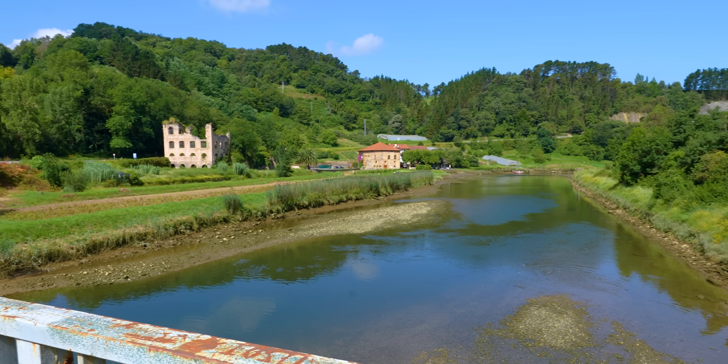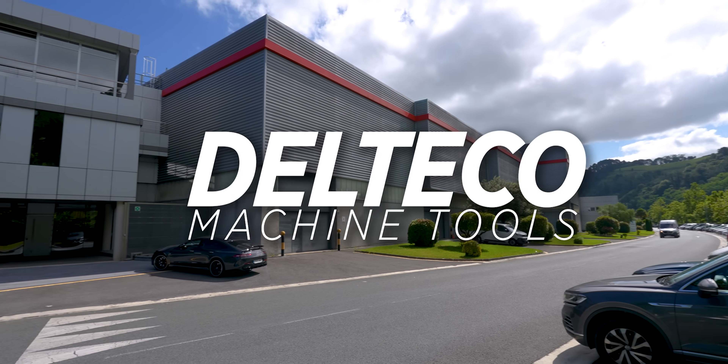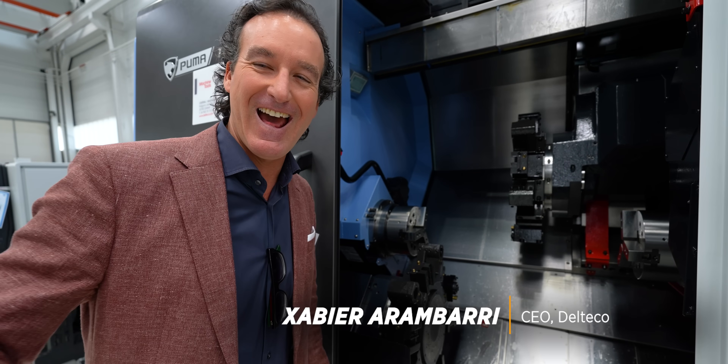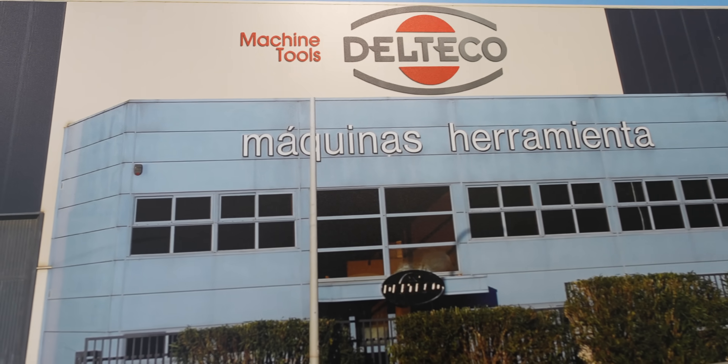We're just outside of San Sebastian, Spain — beautiful countryside right here. Today we're visiting Del Teco, which has actually been around for 52 years. It's a true family business. Zabir is the CEO of Del Teco; his father built this company and started it the year that he was born. Doing big things back then. Let's go in and check these guys out.